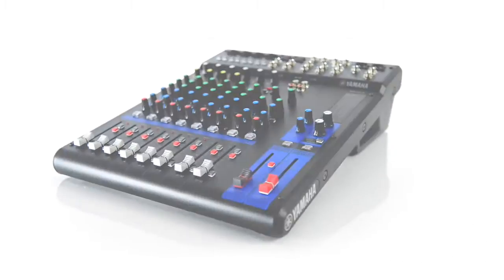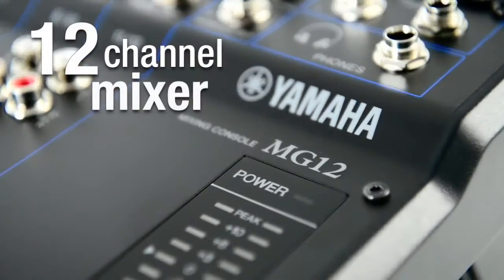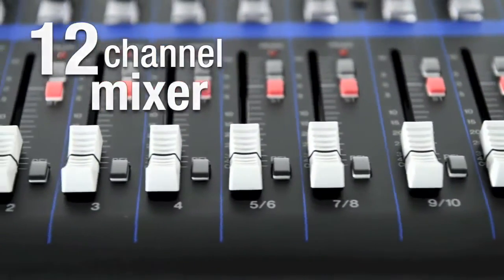Designed for users who need a high quality mixer with advanced features, the Yamaha MG12 can tackle any application from recording to live music.